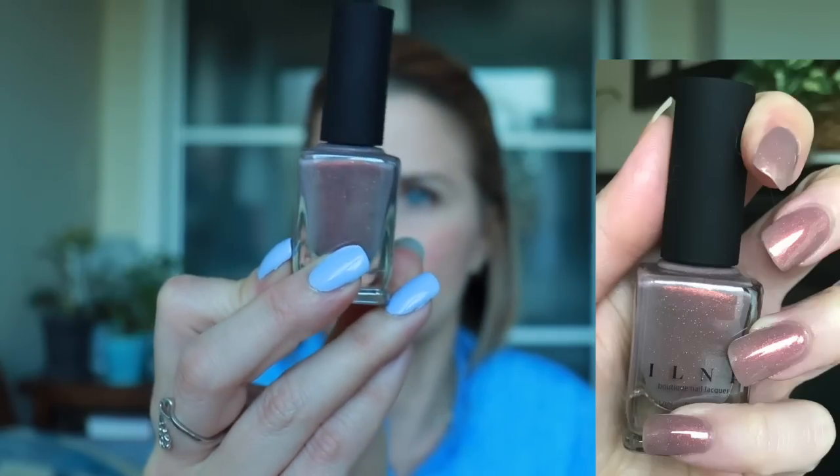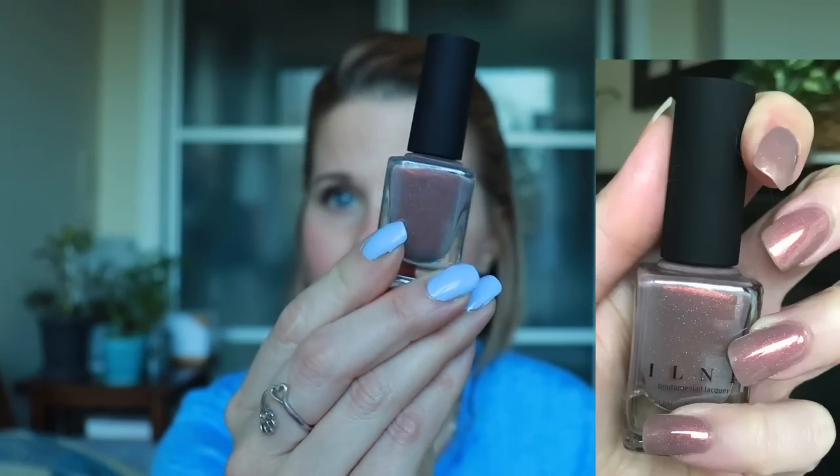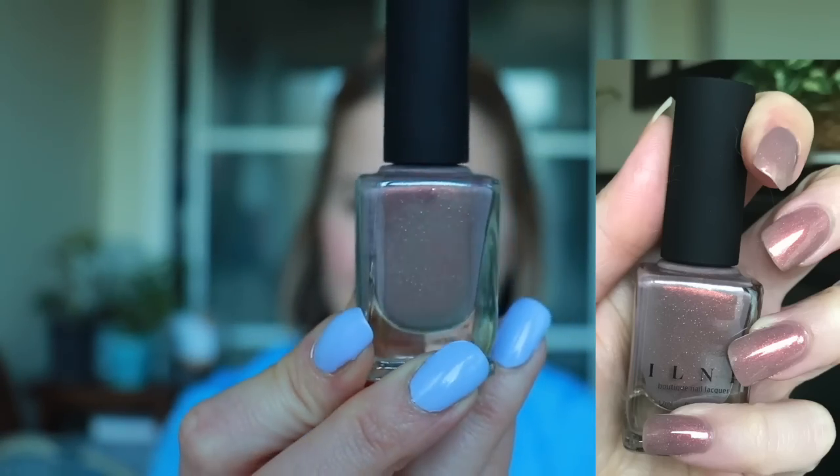Quicksand came out in, like, a fall or summer collection last year and I kept eyeing it. I always have trouble with these yellow-toned nude colors because I just don't think they're going to look nice on my skin tone. The reason I really want it is it's got that really pretty red flash, but the base itself has a slight bit of a yellow undertone. I did already swatch this and I don't remember it being too yellow, but I didn't absolutely love it, so we'll see how that goes.